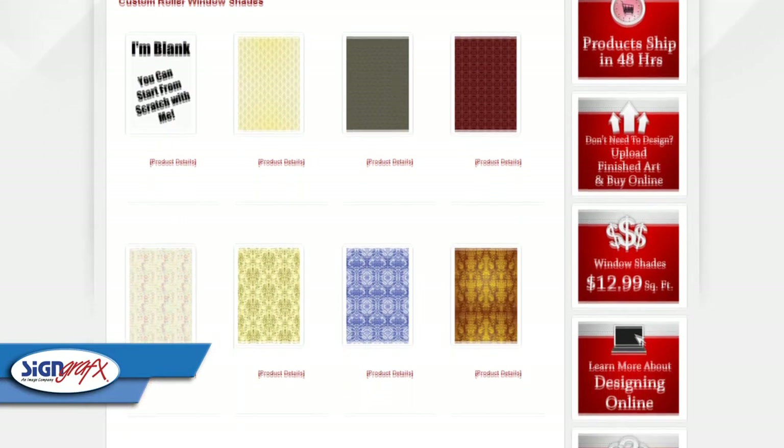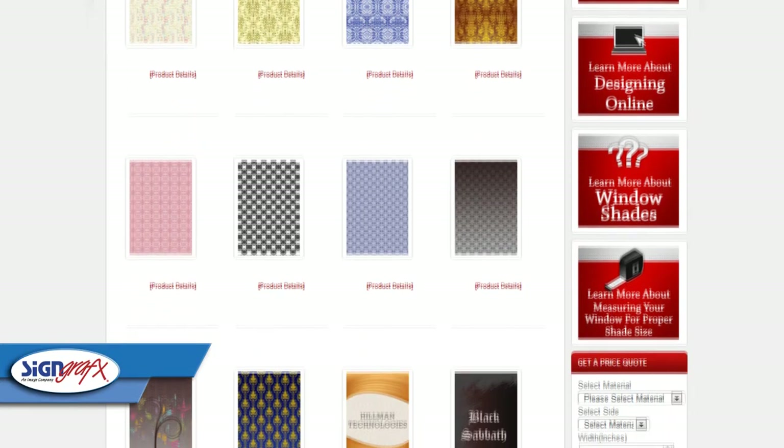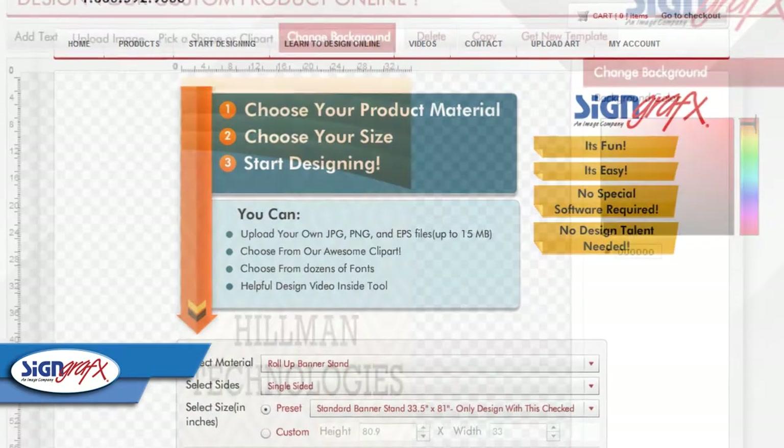Now you can produce a custom roller shade that not only fits any size of window — that's up to 72 inches in one direction — but you can also bring your own images and your own talent to create those images to the table.